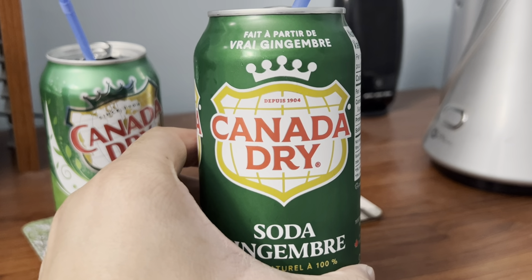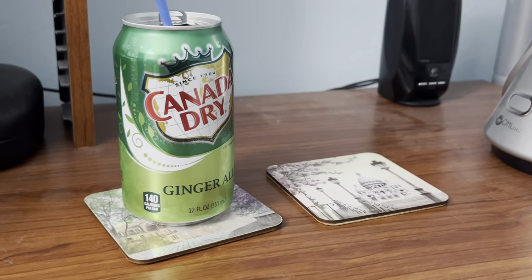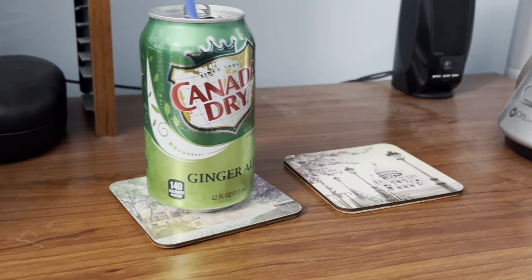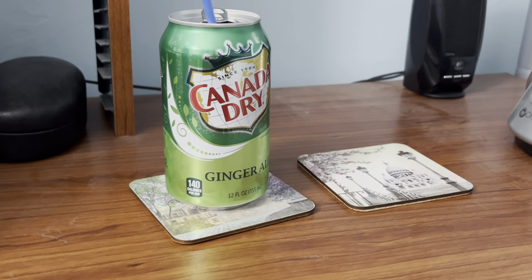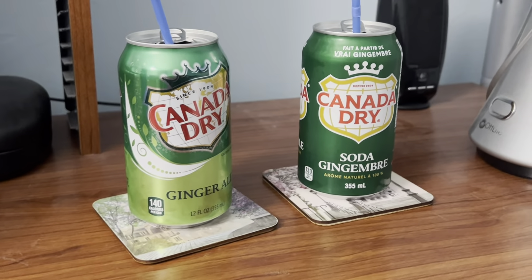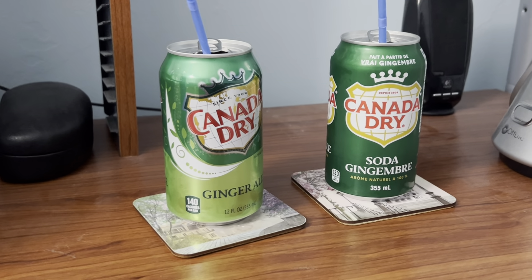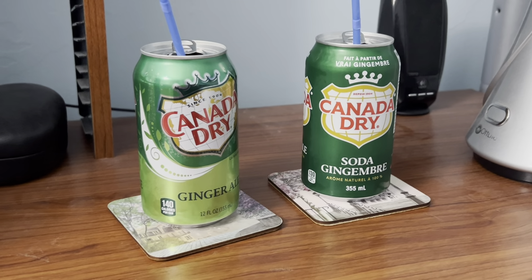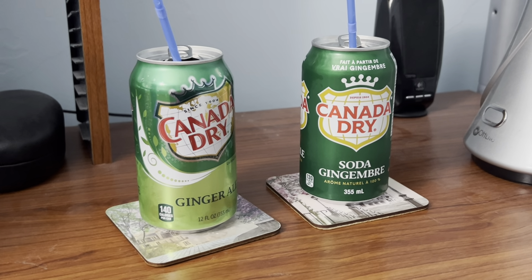Here comes the Canada Dry Ginger Ale Canadian version. Yeah, they taste the same to me. Yeah, they taste the same to me — can't really tell which one is better, because the nutrition facts and the ingredients are the same.